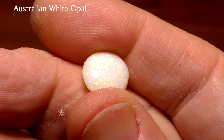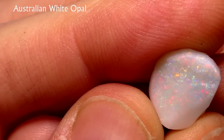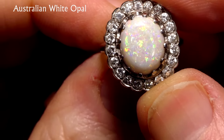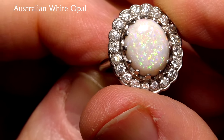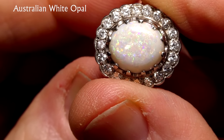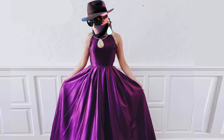This type of opal is very popular because it's relatively abundant, relatively inexpensive, and because the color is white. As it turns out, many people, including my wife, prefer white opal because white goes with anything, from fancy dresses to t-shirts and blue jeans. When I wear my purple satin dress, I always choose white opal jewelry.